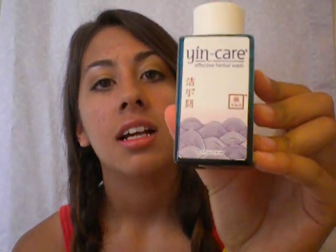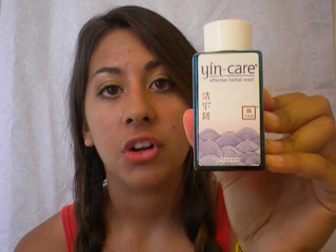The Ying Care straight from the bottle — I take a q-tip and I apply it to my problem areas about once a day, every night. It's basically like a topical gel, a spot treatment that you would use, and it does what it's supposed to.